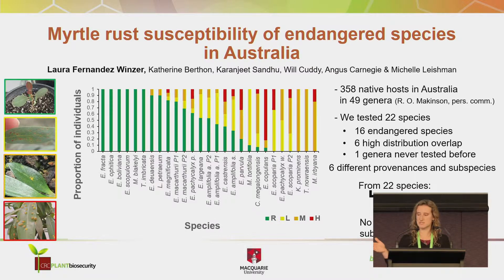So we tested 22 species: 16 of them are in danger, 6 are not in danger yet but have a high distribution overlap with myrtle rust as well. We tested a genus for the first time — Triparena — to see if it's susceptible, and we also tested 6 different provenances and subspecies to assess for intraspecific variability.